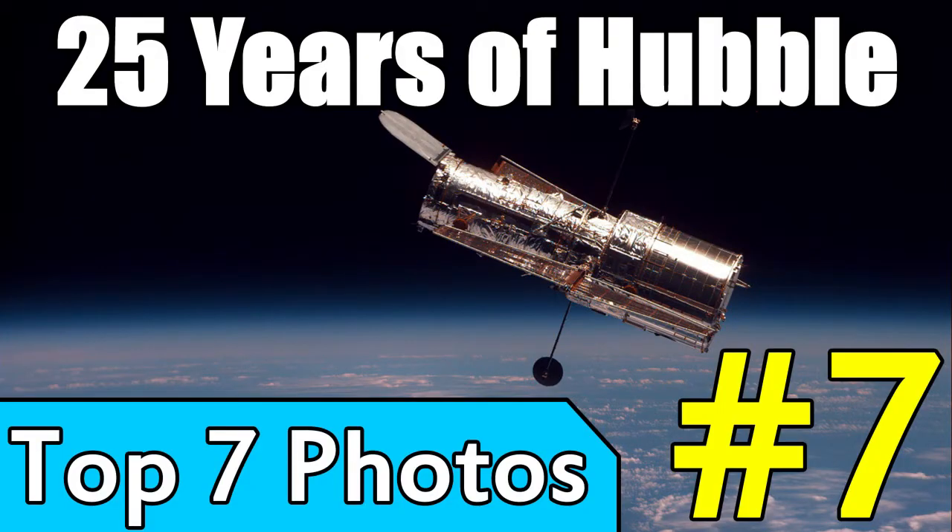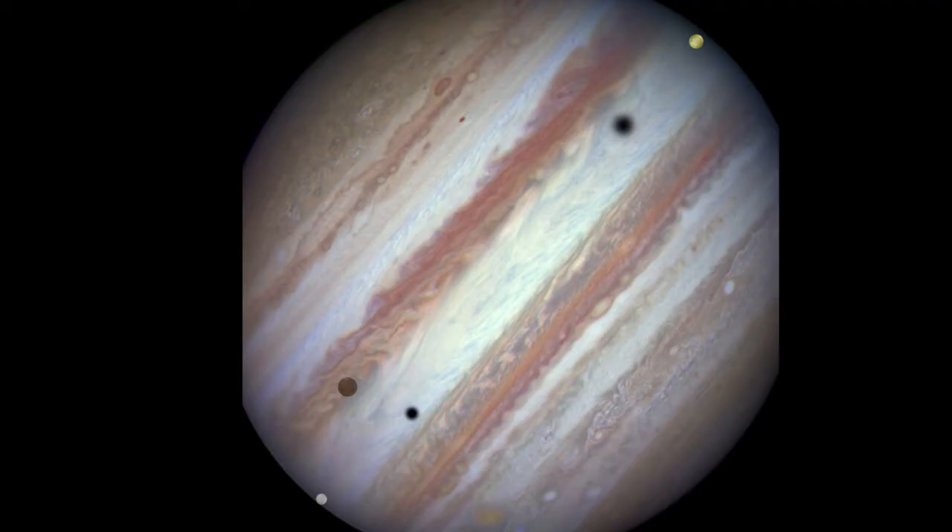We begin our countdown with this incredible image of Jupiter taken by Hubble. We often think of Hubble as having taken images of very distant objects on the other side of the universe, but it shows that Hubble can also take really great images of nearby objects. The great thing about this image is the level of detail in it. You can see these really bright spots, which are actually Jupiter's moons. The dark spots on Jupiter are the shadows cast by those moons as they block the sunlight.